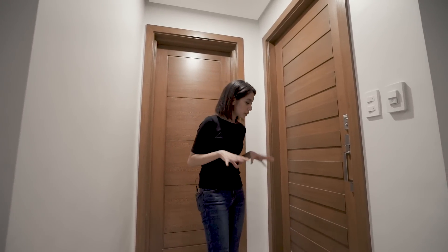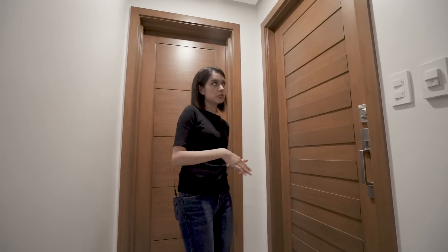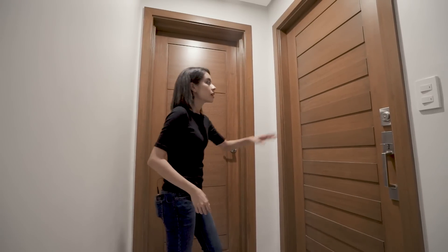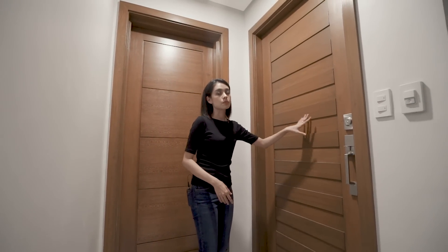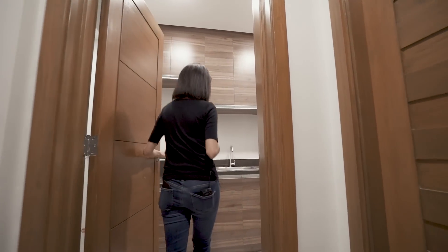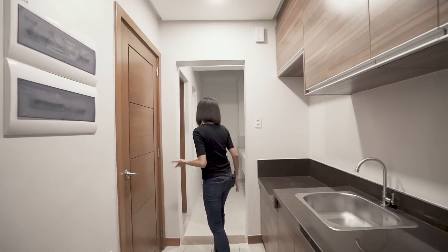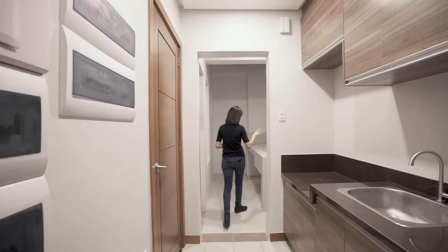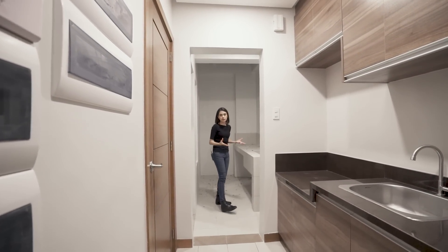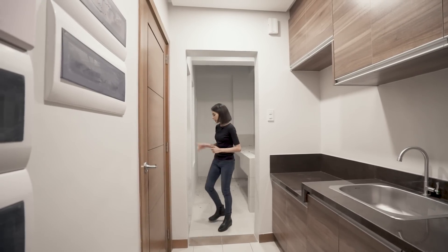For now we're standing on the entrance porch and you'll notice we have two doors. This one is the main entrance, but for this video we're going to go through this door which leads to the dirty kitchen or service area. Over here at the side is another dirty area or service area where you can put your laundry machine.